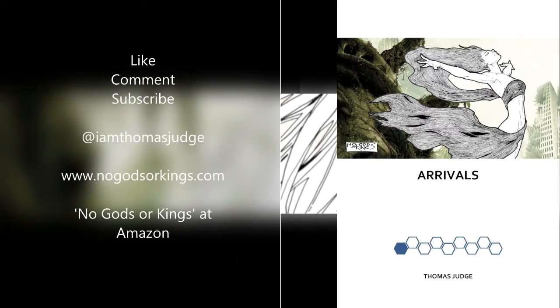Thanks for watching everybody. As always, please like, comment, and subscribe, and follow me on Twitter at IAmThomasJudge where I post a daily review of whatever comics I've been reading. Please support the channel by heading over to Amazon and checking out my prose novel about superheroes — the first episode is called Arrivals and the series is called No Gods or Kings. You can find an excerpt at nogodsorking.com. Until next time, stay classy.